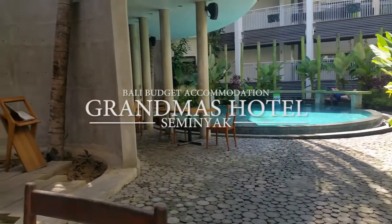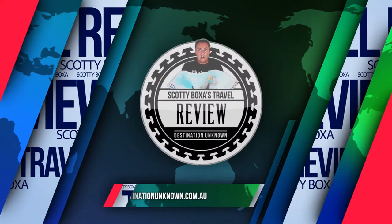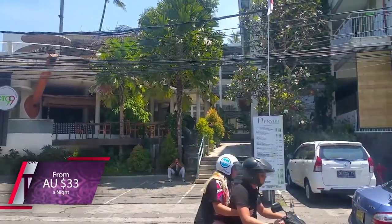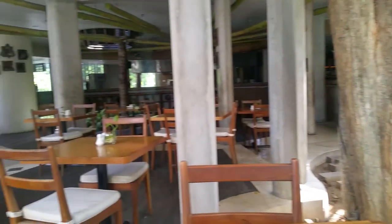Bali Budget Accommodation: Grandma's Seminyak Hotel Review. Grandma's Seminyak is a budget hotel in Seminyak for just $33 a night, located just a few hundred meters from the beach.